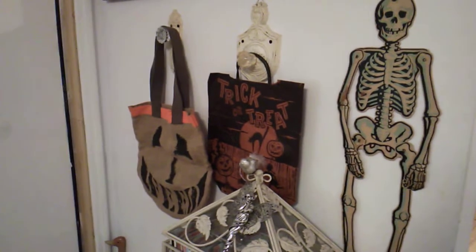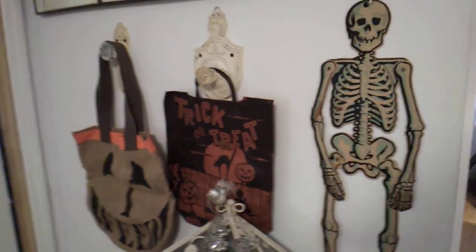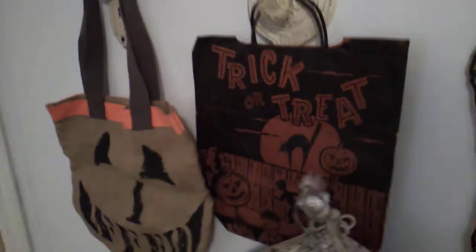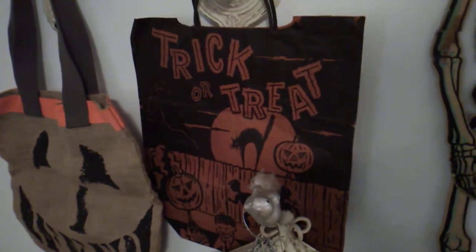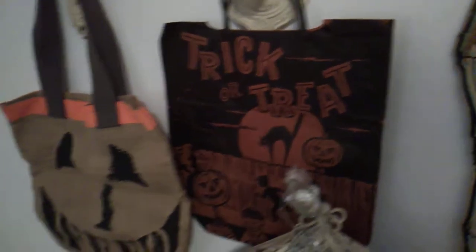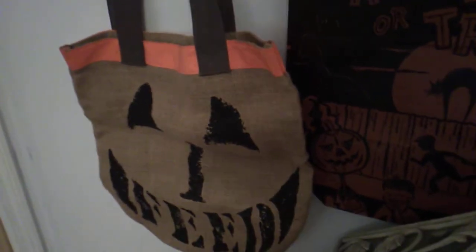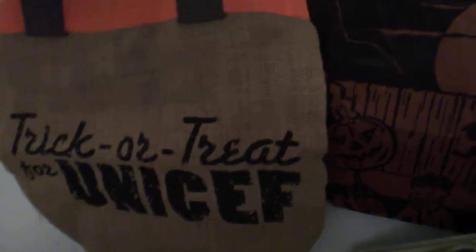So around the corner in the living room we have the die cut skeleton — jointed skeleton. This is probably a 60s trick or treat bag. And then back when I was younger we used to collect for UNICEF. I found this old vintage burlap bag. You turn it around and it says 'Trick or Treat UNICEF.' I thought that was kind of cool.